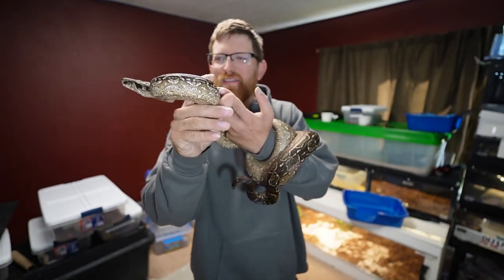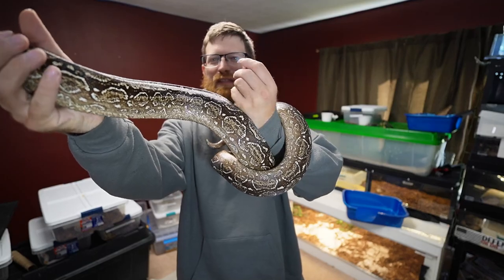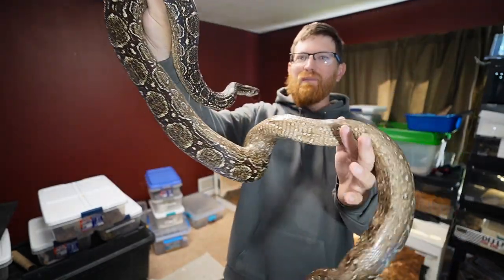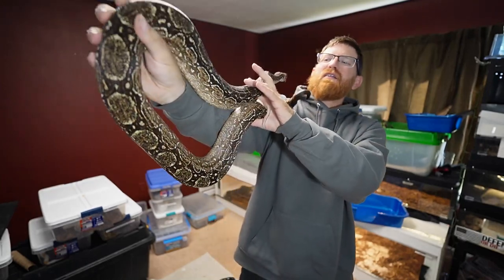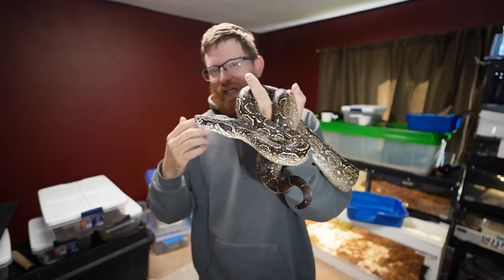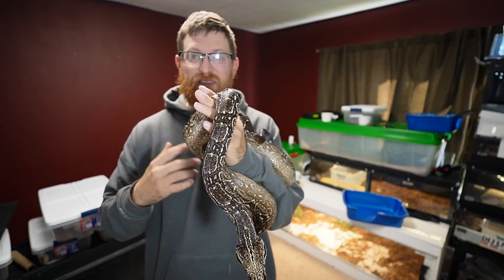Welcome back to the channel everybody, thank you for tuning in for another episode. I just want to show you a couple of the boas, especially this girl right here — she just shed out, looking phenomenal. Loving the colors on her, and she's definitely growing. I'd say she's a medium-sized snake, good size for her.